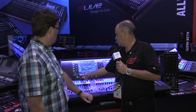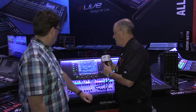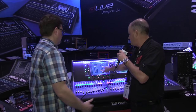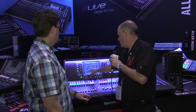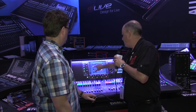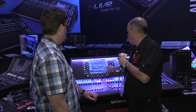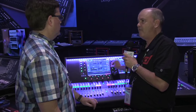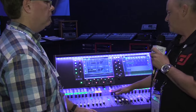First in the industry is a customizable graphical user interface on the right-hand side of the desk. We can create custom workflows — hit the setup button and drag in what we call GUI widgets. If someone wants their aux sends, effect sends, or gate and compressor on the page, you can put those on the desk with an actual data encoder for each. It makes for a very fast and intuitive workflow.